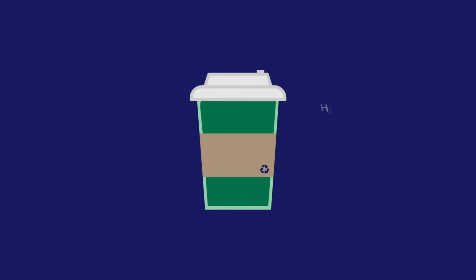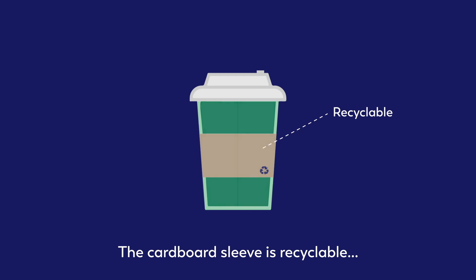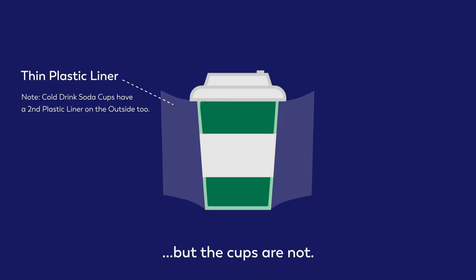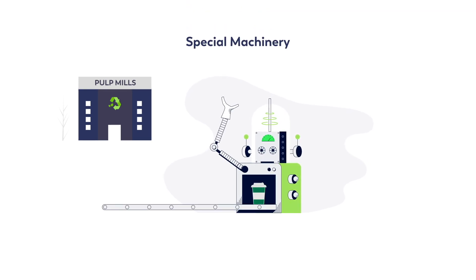But they're made of high-quality fiber, and paper is recyclable, right? So you're probably wondering why aren't these cups being recycled? The protective cardboard sleeve is usually the only component that is recyclable, because the cups themselves have a thin plastic liner that stops the beverage from leaking on your lap. This creates trouble for pulp mills, where used cups are recycled, because special machinery is required to separate the plastic lining from the paper.